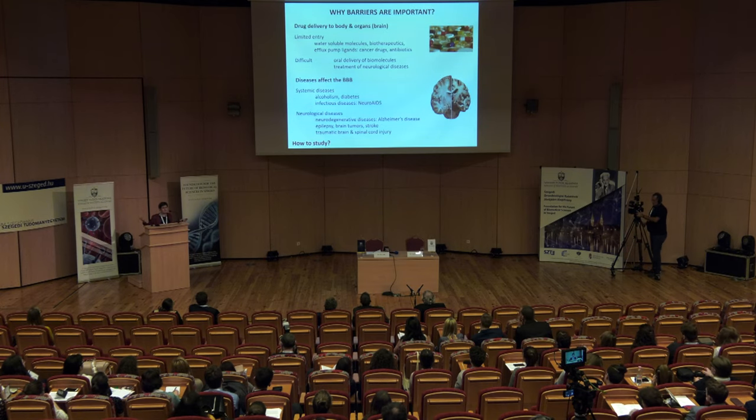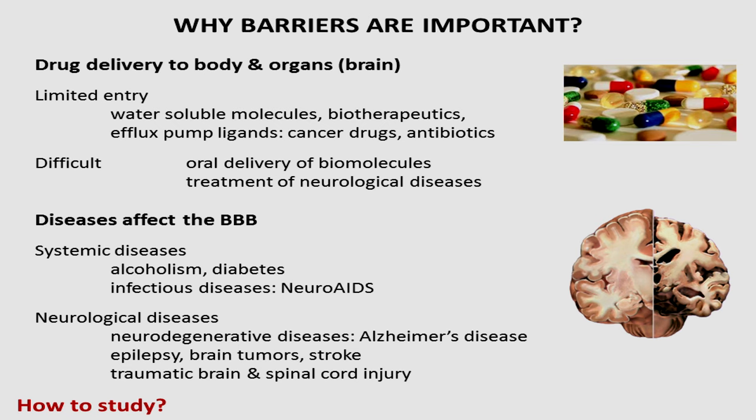This is good that our body is protected. However, we also have some difficulties, especially when we want to treat patients. Drug delivery to the body itself, or to different organs protected by inner barriers like the brain, is limited for water-soluble molecules or really large ones — the so-called biotherapeutics, like enzymes or antibodies.